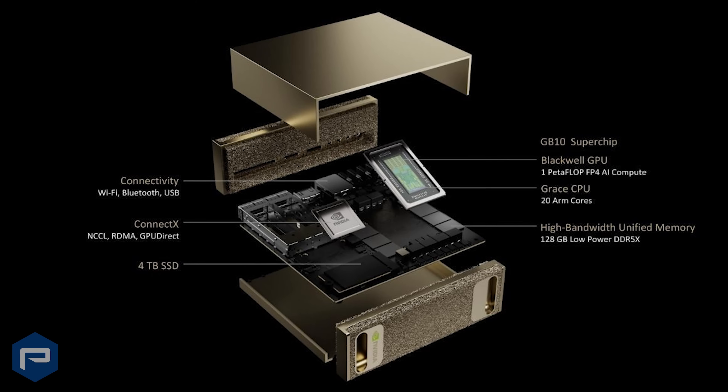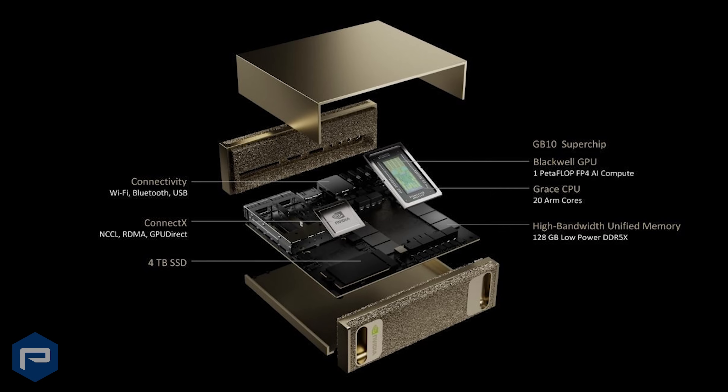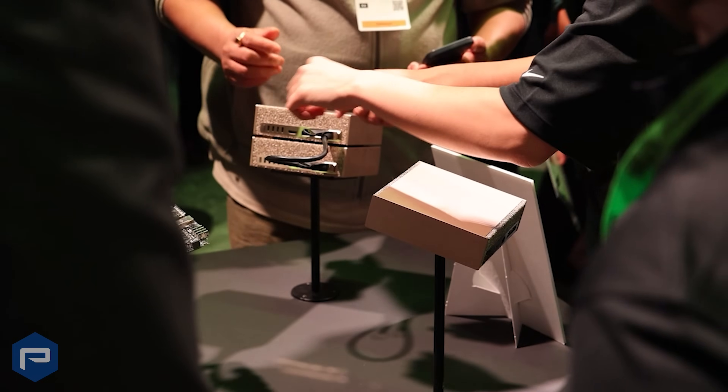With a thousand AI TOPS and 128 GB of unified system memory, DGX Spark enables local experimentation and inference on models with up to 200 billion parameters.